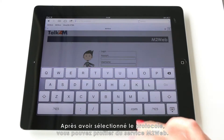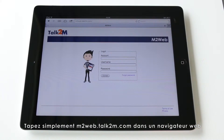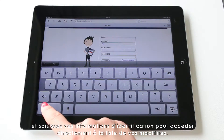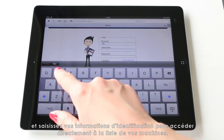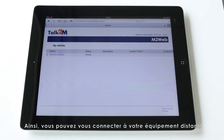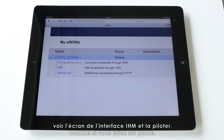Once this is done, you can enjoy M2Web. Simply type m2web.talk2m.com in any internet browser, enter your credentials, and you can instantly access the list of all your machines. This way, you can connect to your remote equipment, see the HMI screen, and pilot it as if you were standing right beside it.